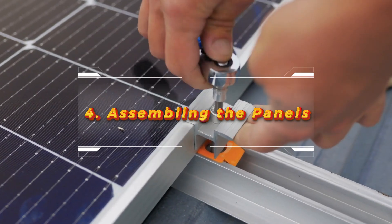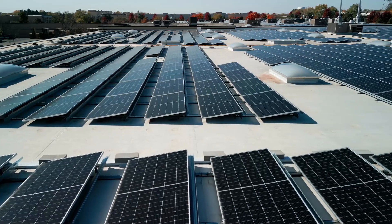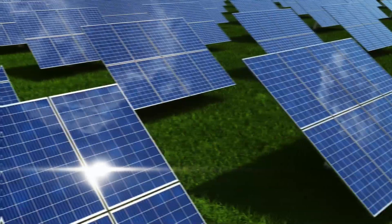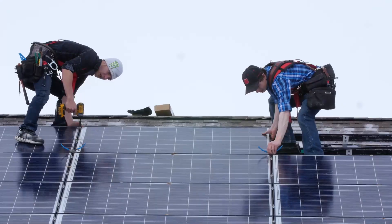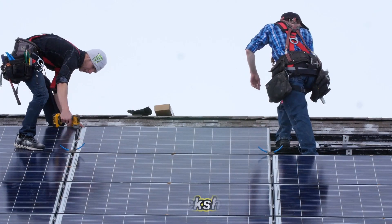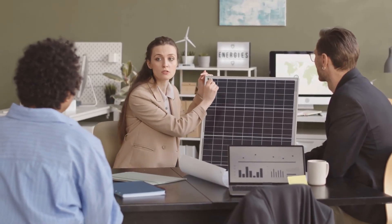Assembling the panels. Now it's time to assemble these cells into panels. Dozens of cells are laid out in a grid pattern and connected by thin strips of silver, which help conduct electricity. This grid is sandwiched between a protective sheet of glass on the front and a durable back sheet. The entire assembly is then framed in aluminum to provide structure and support.